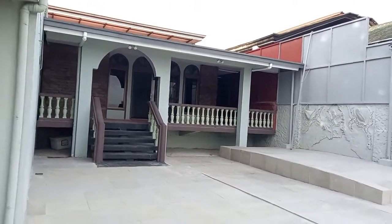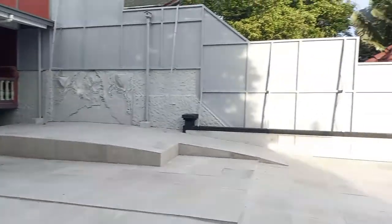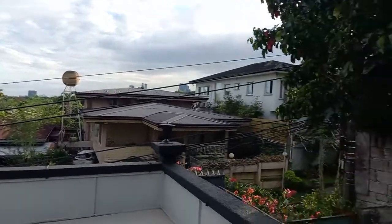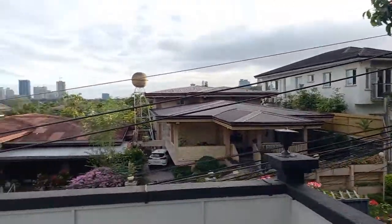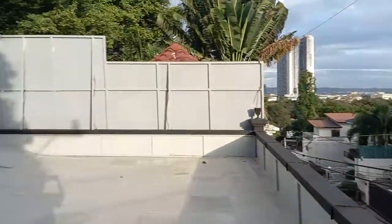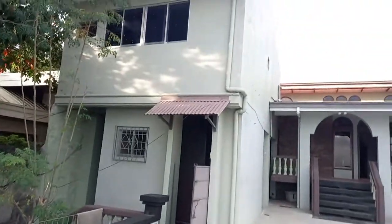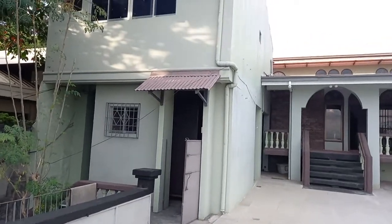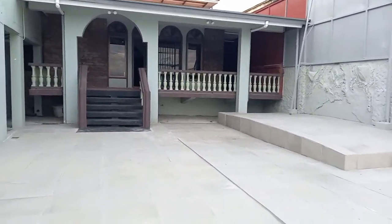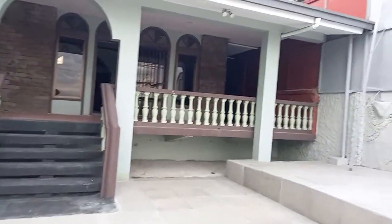This is a nice, newly painted, newly renovated house. Wow, gorgeous view! It's like two combined houses. We are going inside.